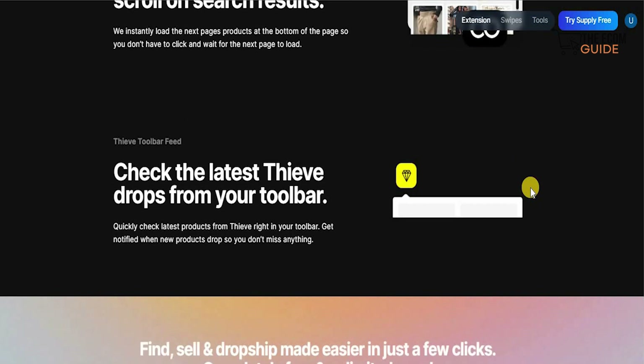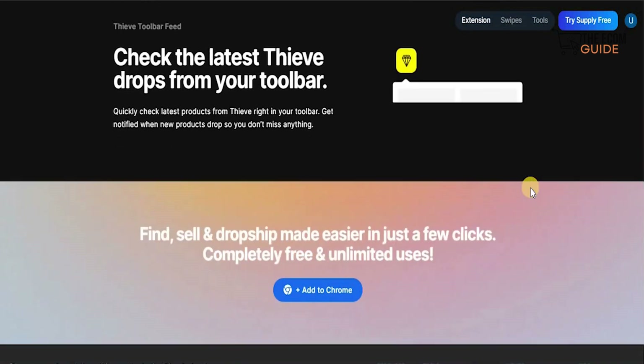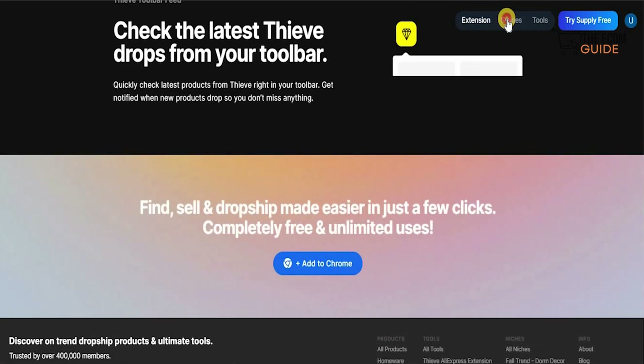You can quickly check the latest products from Thrive right in your toolbox and get notified when a new product drops so you don't miss anything. That is one of the reasons the toolbox feed is absolutely brilliant. The second feature is the Swipe.